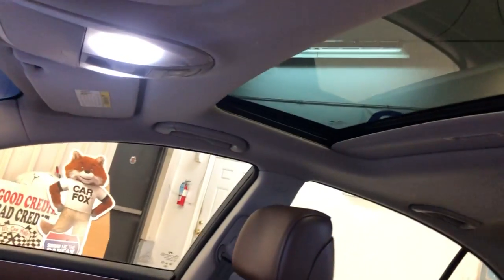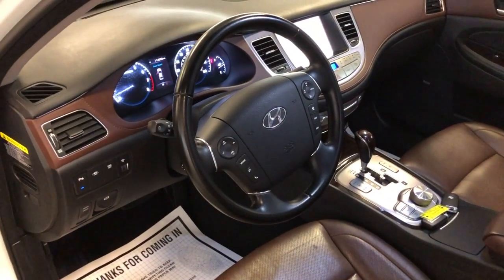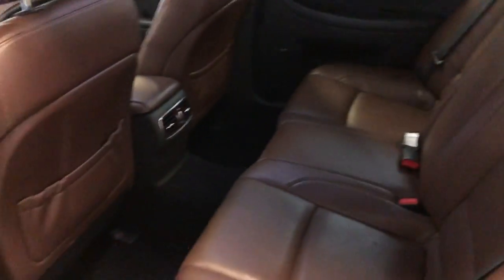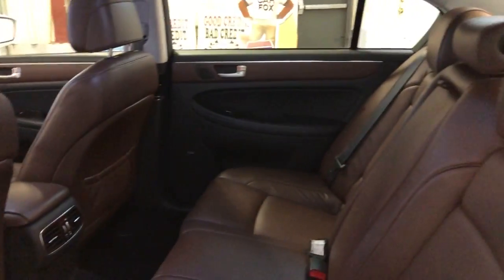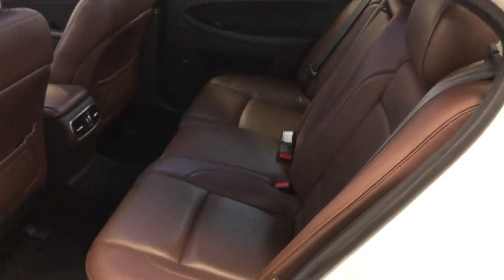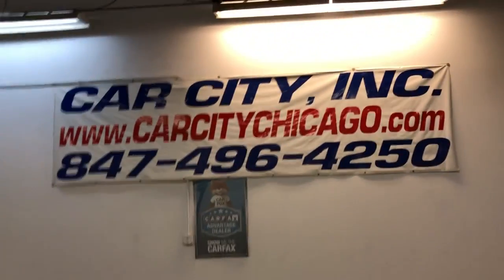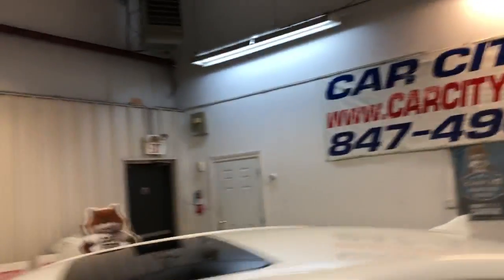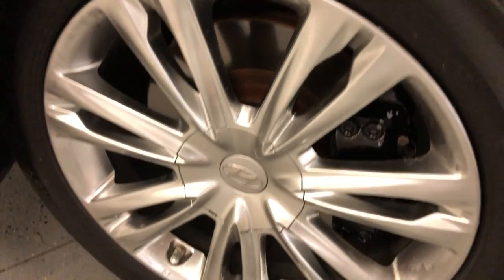2012 Hyundai Genesis — clean headliner, sunroof, runs and drives beautiful, very nice and clean all around. 2012 fully loaded Hyundai Genesis in great shape, beautiful color combination: pearl white exterior over brown leather interior, very nice and clean. You can find this beautiful 2012 Hyundai Genesis at Car City Inc. in Palatine. Alloy wheels free of scuffs, in great shape — look at those beautiful all-matching Michelin tires all around.